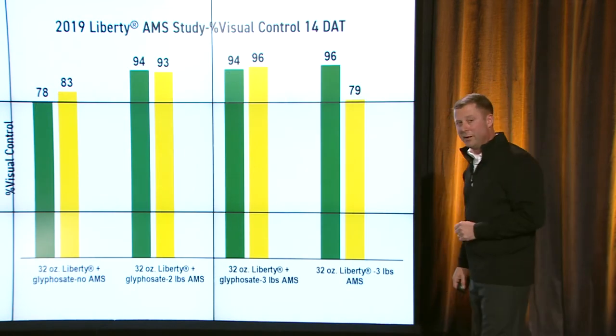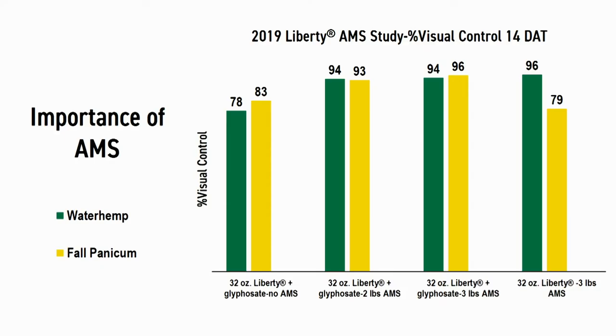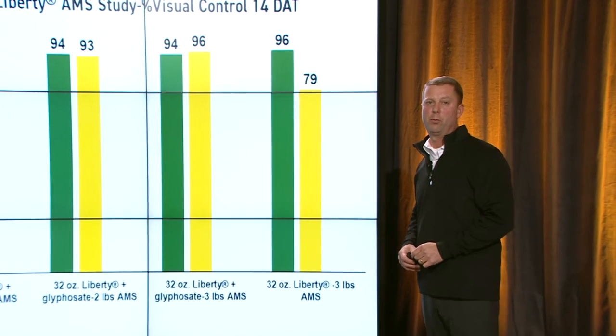Here's another part of Liberty: AMS. You'll see Liberty plus Roundup with no AMS at 78% control of waterhemp, but add two to three pounds of AMS and look at the jump — pretty impressive. AMS is an important part of making Liberty work.